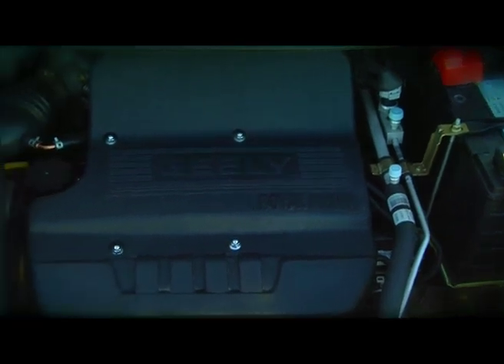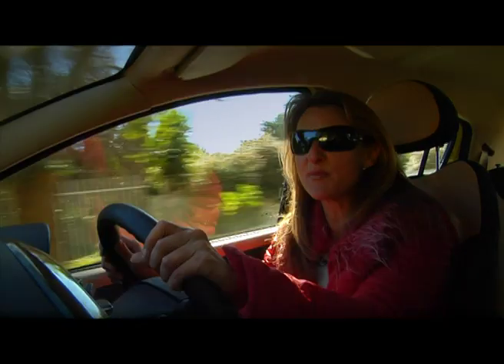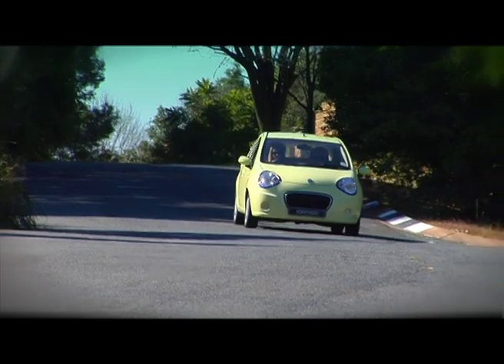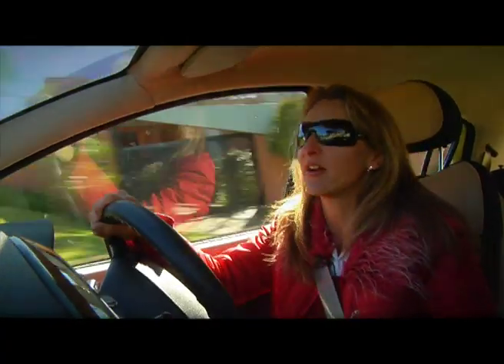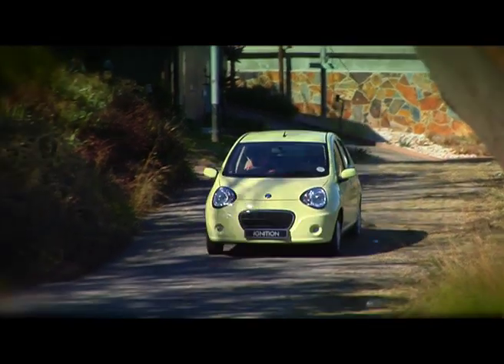The LC has got a 1.3 litre four-cylinder engine, putting out 63 kilowatts of power and 110 newton metres, which on paper doesn't sound bad. Translated on the road, it's not a bad drive. But your power only comes in at 6,000 rpm, and you do feel that going up a hill — you have to help it along and change down. But that's kind of standard for smaller engines.